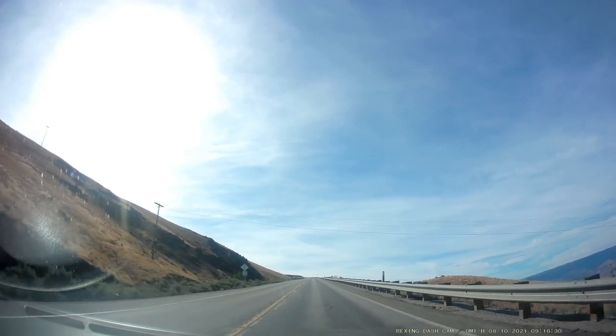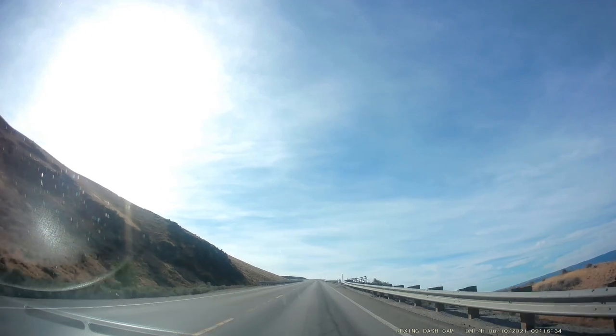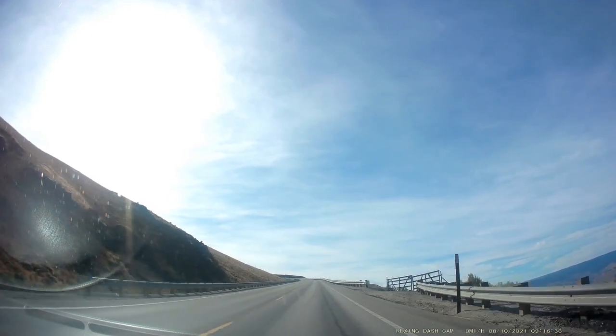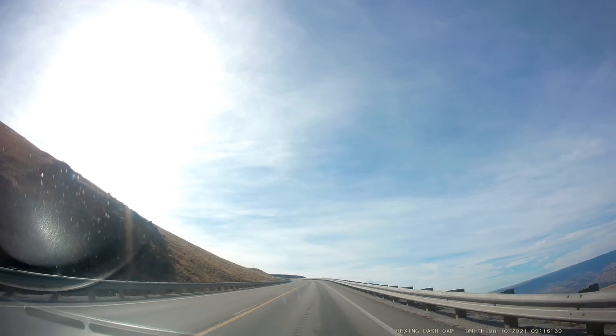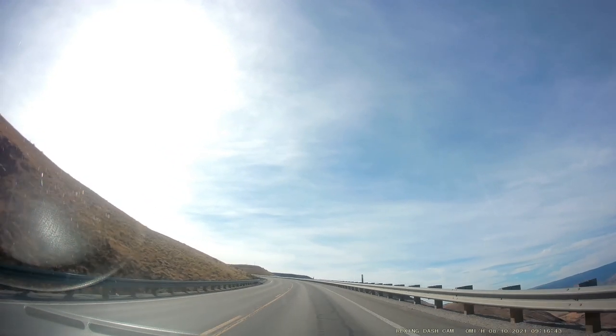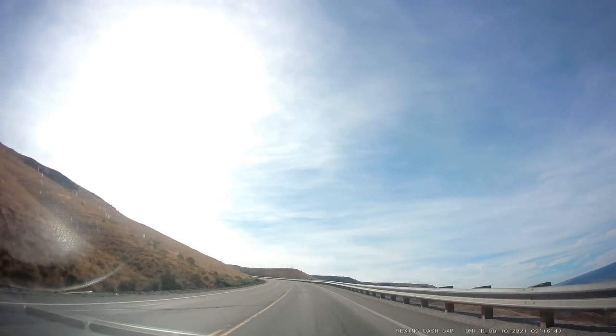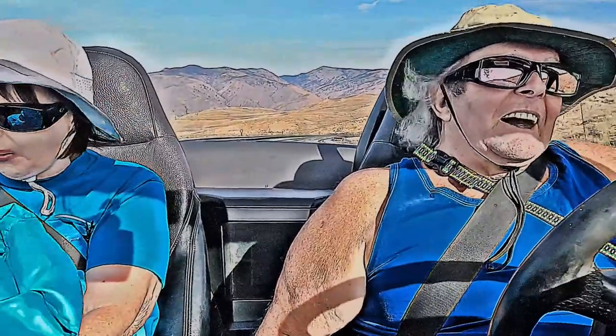We're almost at the top of the hill and this is one steep stretch right here. I'm using a pen ink AI for this particular shot and it looks kind of cool in the background, doesn't it?